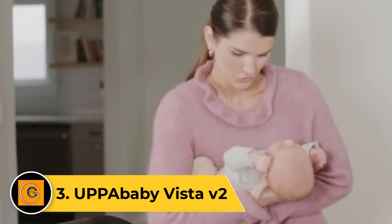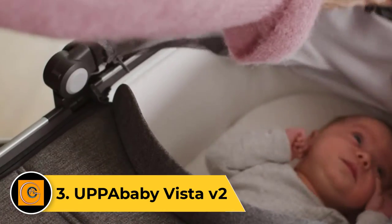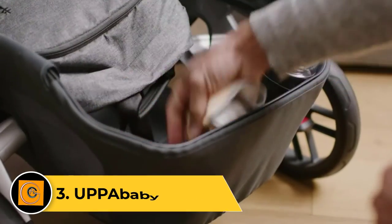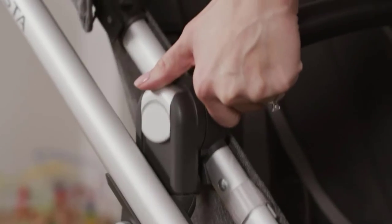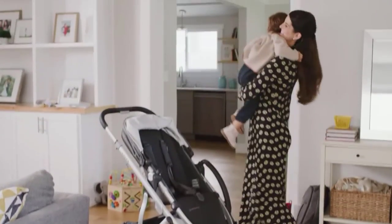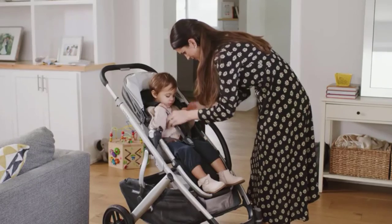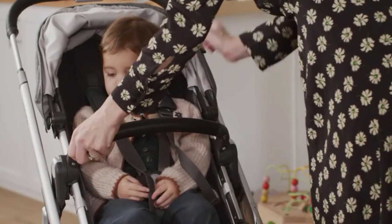Number 3: UPPAbaby Vista V2. The UPPAbaby Vista V2 is a fantastic high-end choice we recommend for parents that want a little more of everything and aren't worried about the price tag that comes with it. The Vista V2 is one of the best double strollers as it can grow with your family, carrying up to three little ones with ease, age-dependent. The Vista V2 is stylish, easy to use, and includes quality parts and attention to detail.